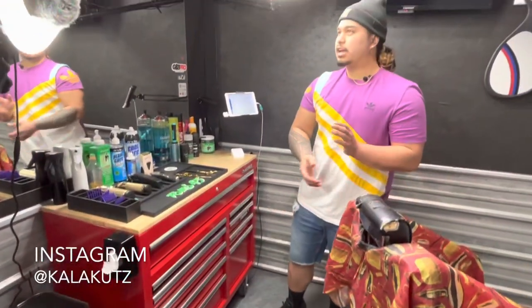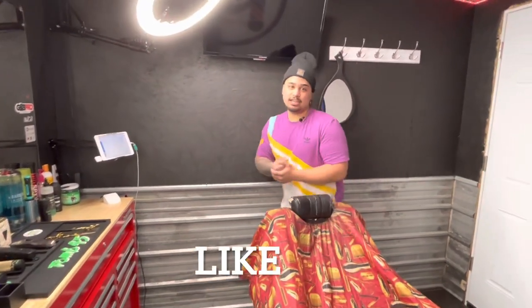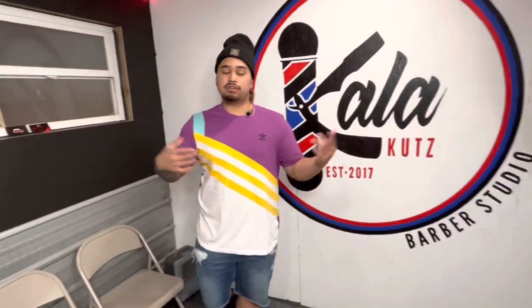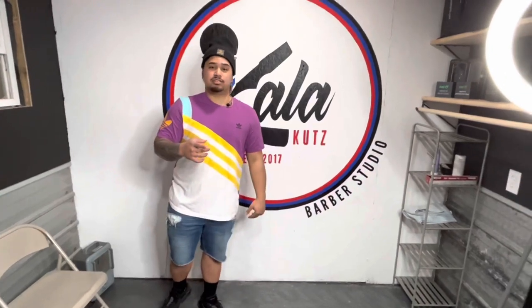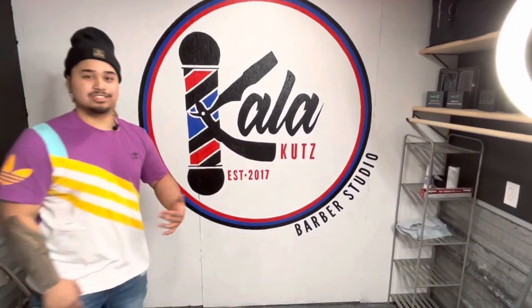That's my shop! Thank you guys for tuning in. Once again, if you haven't already, like, subscribe, and comment down below if you got any questions or want to know more about the shop or about me — so I know what content to put out. We got more coming. Once again, Collar Cuts here at the barber studio — see you guys.